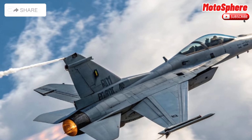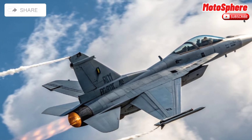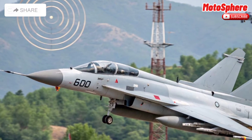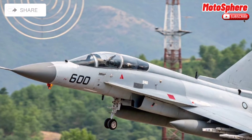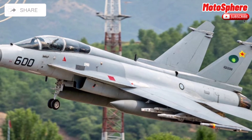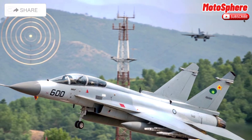It also carries air-to-ground missiles for precision strikes, smart bombs and guided munitions for surgical attacks, and a 30mm cannon for close-range combat. With multiple hardpoints, the jet can be customized for different mission types, making it highly versatile.